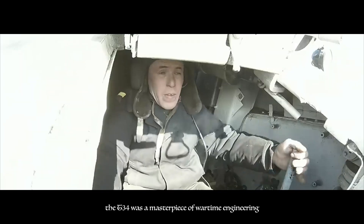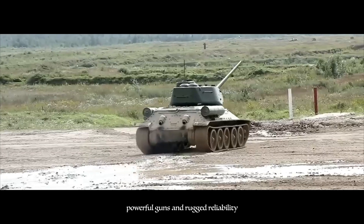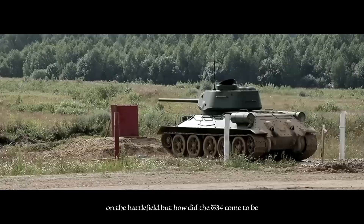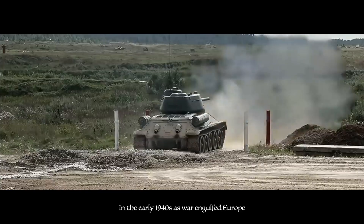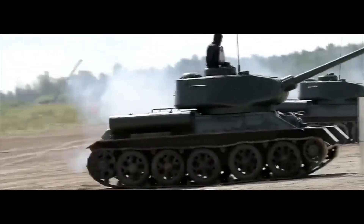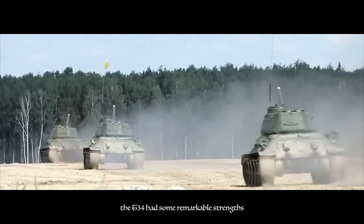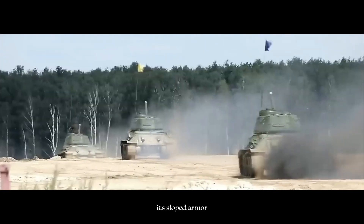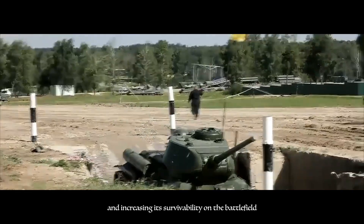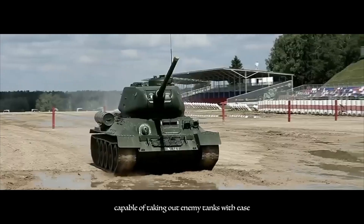Developed in the late 1930s, the T-34 was a masterpiece of wartime engineering. With its sloped armor, powerful guns, and rugged reliability, the T-34 was a force to be reckoned with on the battlefield. As war engulfed Europe in the early 1940s, Soviet engineers set out to create a tank that could match the firepower and mobility of the German panzers. Thus, the T-34 was born, with its innovative design and mass production capabilities. Its sloped armor provided superior protection against enemy fire, deflecting incoming rounds and increasing its survivability on the battlefield. Its 76mm gun packed a powerful punch, capable of taking out enemy tanks with ease.